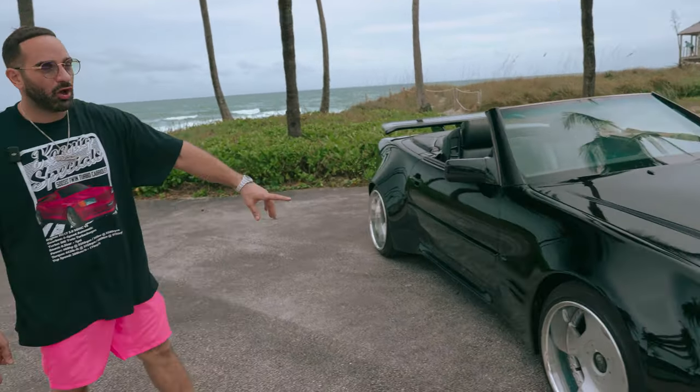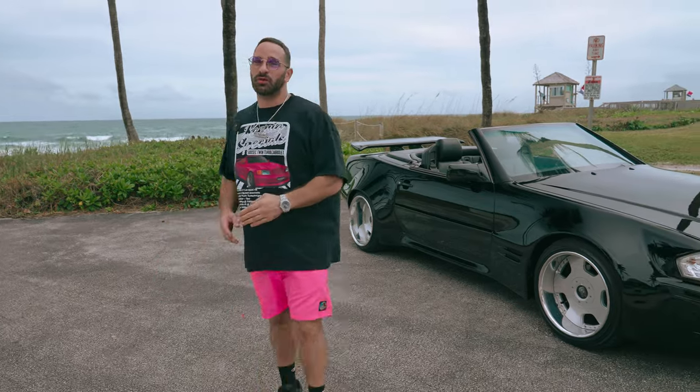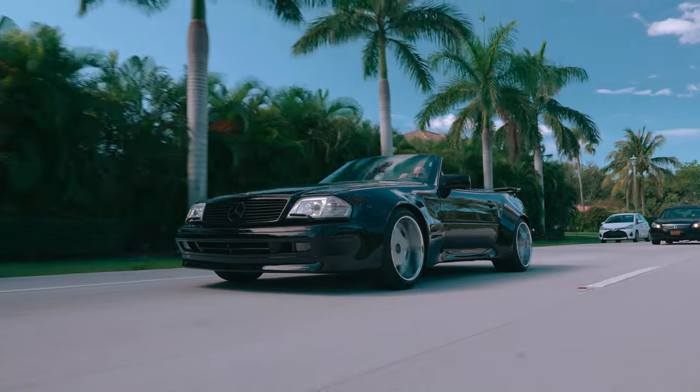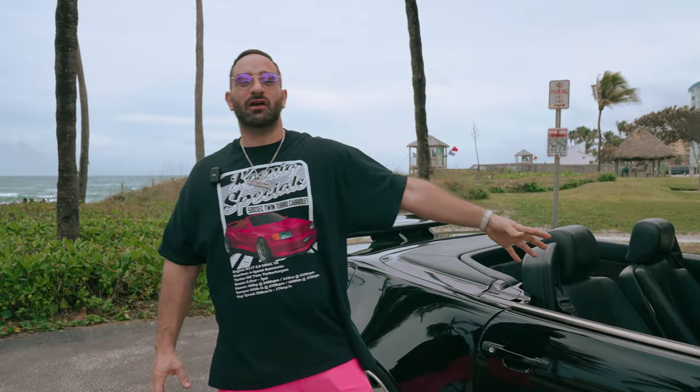Whoever built this car was out of his mind — shout out to Hakan, our brother in Germany. We're looking forward to more builds from him and are very happy to have this car here in Florida. It looks amazing under the palm trees. It is a stock 500SL with a stock motor, but it still drives perfectly and has lots of power, so let's take another cruise and see how it looks.